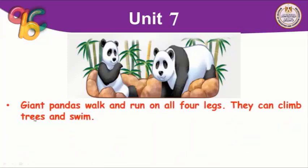Giant pandas walk and run on all four legs — amazingly, they walk and run on all four legs at the same time. They can climb trees easily, and they can also swim.